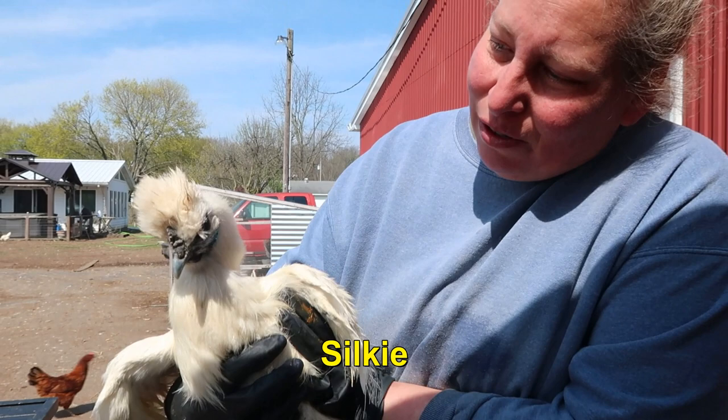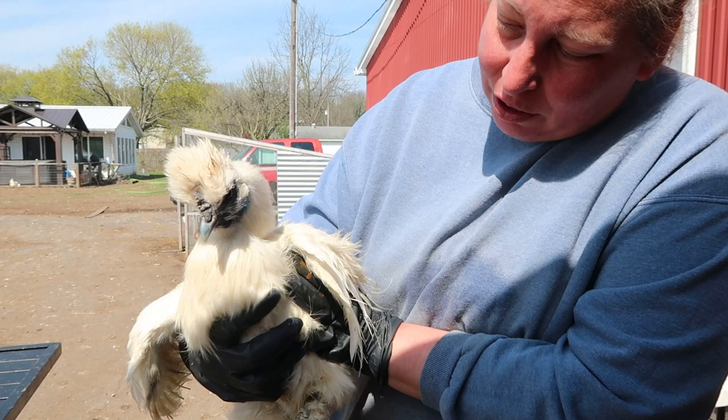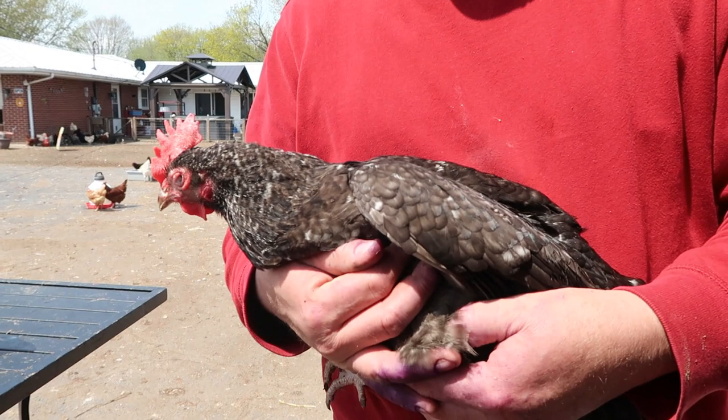This is J-Lo — she is our only Silkie. She lays white eggs but we don't know if she's laying or not. She is a very unique breed so she gets to stick around even if she's not laying. Her feathers are more like dog fur than they are like chicken feathers.